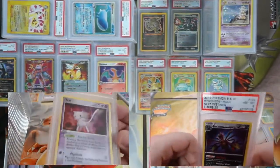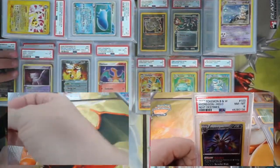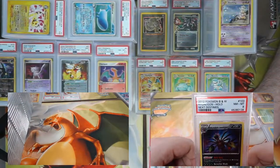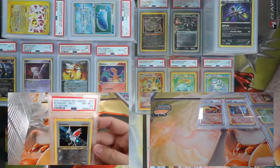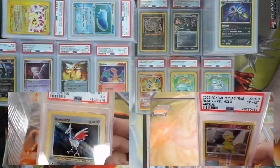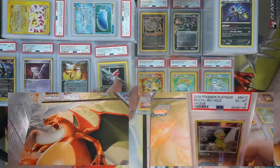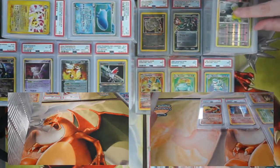I've got a Hydreigon from Next Destinies, came back an eight — secret rare. A Skarmory First Edition from Neo Genesis — came back an 8.5! And I'm all about the sixes — got a shiny Bagon from RCS, came back a two. Two shiny Vulpixes — all sixes.